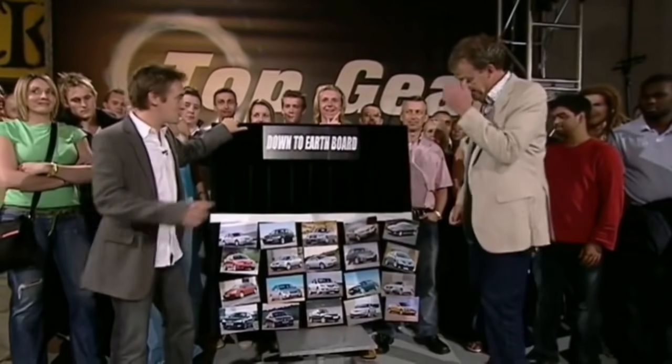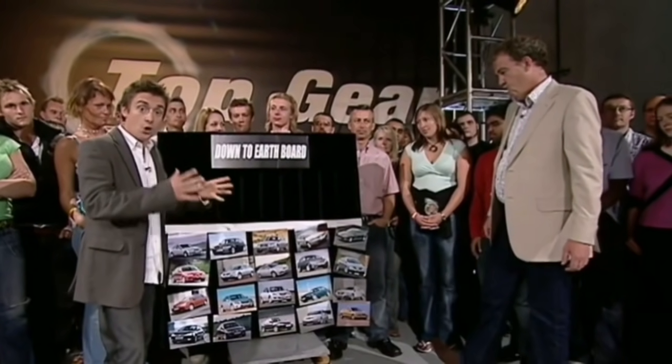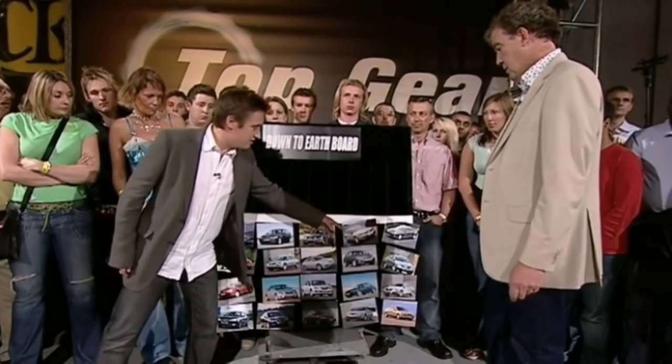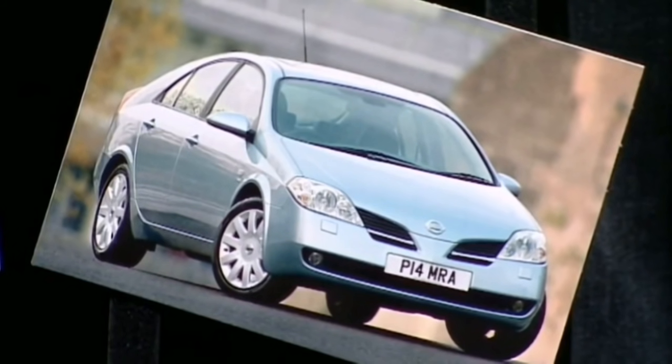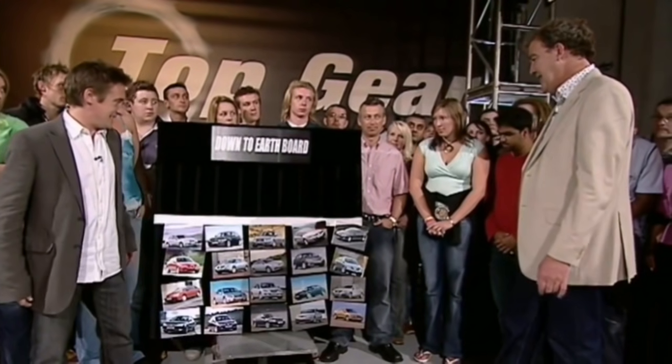We've used this — well, we used it once actually — to sort the wheat from the chaff, and we're trying to determine which of a particular segment of the market, which cars we would actually buy if it were our own money. So, what have we got here? We've got the Primera. No, not really. The Peugeot — looks good, looks very good, but no — it can fall to pieces, made by people who eat onions.